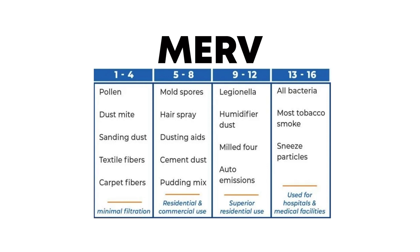A MIRV 1 to 4 filter is good for catching things like dust bunnies and pollen. A MIRV 5 to 8 can catch mold spores and dust mites. And if you're really serious, a MIRV 13 to 16 filter can even trap some bacteria and viruses.